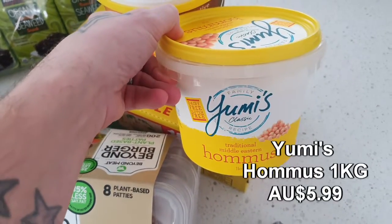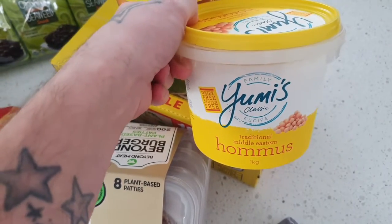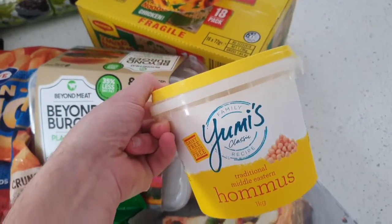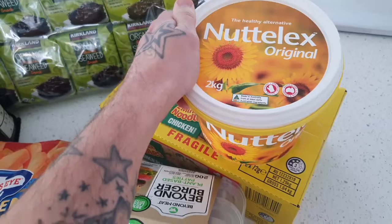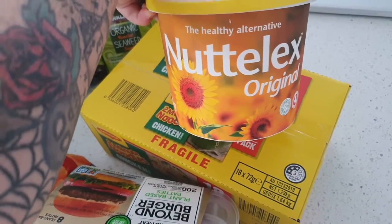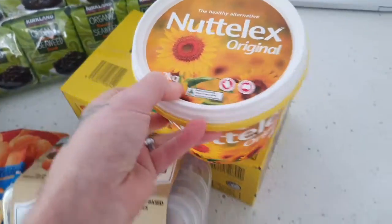Over here we have the Yumi's Hummus — a massive one-kilo tub. Really great, the kids love that. It's a little snack and it is great to have on hand — one tub each and every month. And then a massive two-kilo tub of the Nutalex, which is another regular for us — really handy in a lot of cooking recipes and great to have on hand.